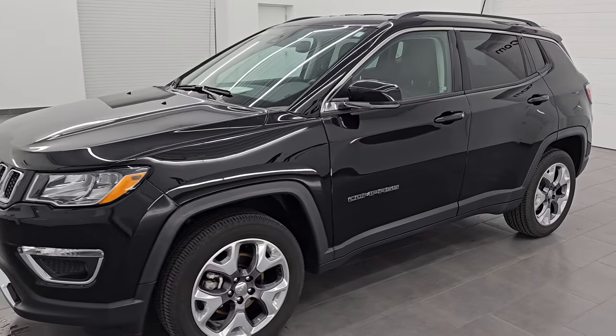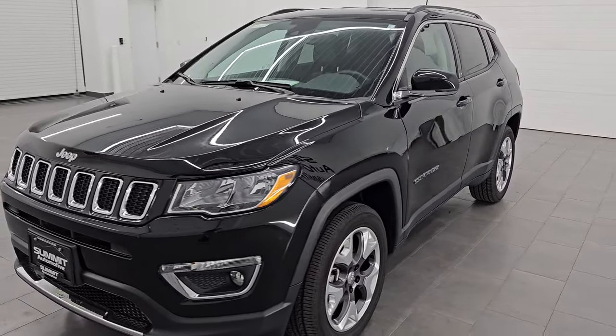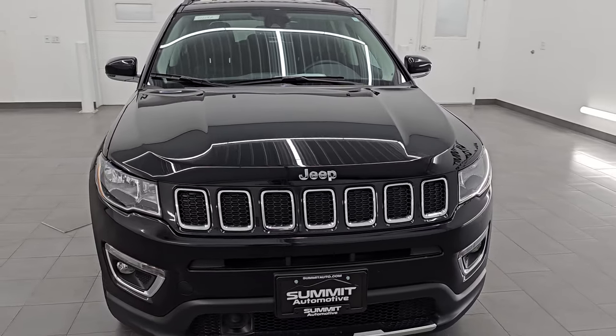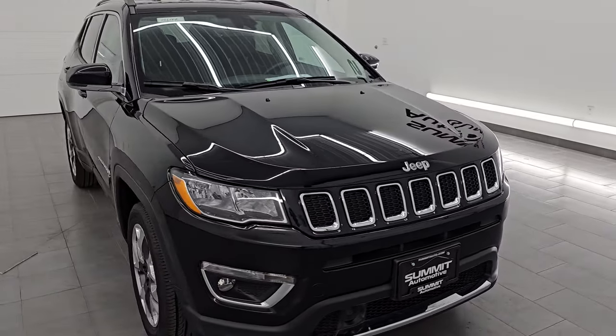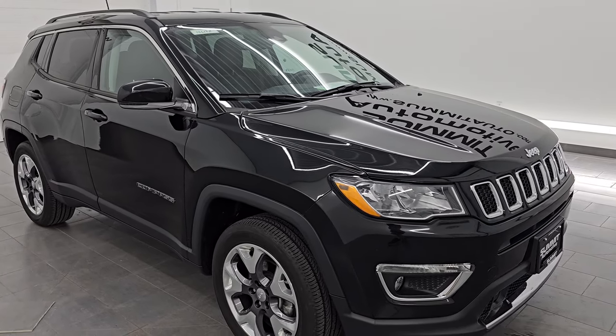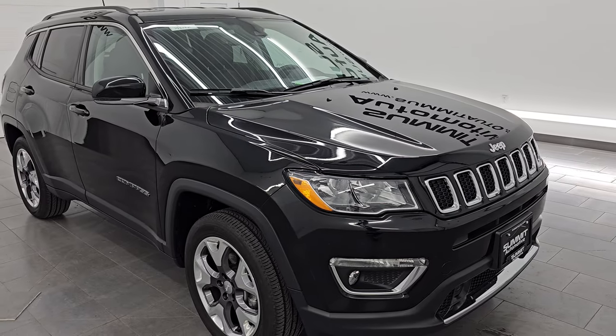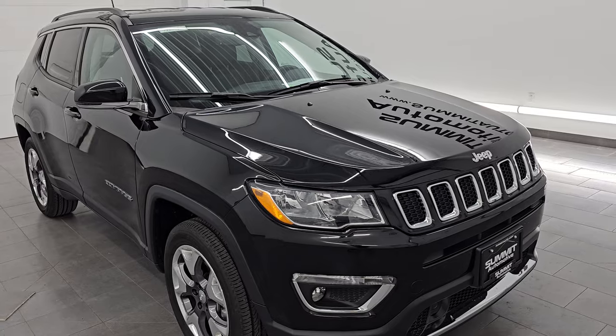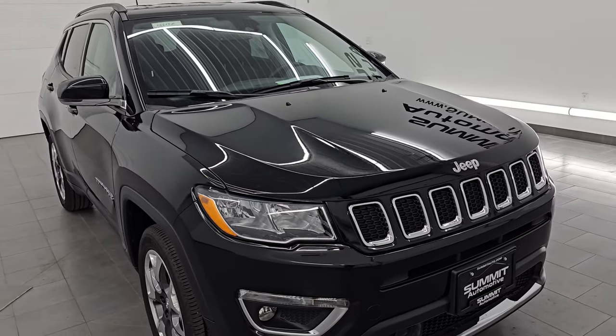This 2021 Jeep Compass Limited has the 2.4-liter multi-air four-cylinder engine, paired up with a 9-speed automatic transmission. This Jeep has been fully safetied and inspected by our service shop. It has a fresh oil and filter change, all the fluids have been checked and topped off, and it is 100% ready to go. It is also a one-owner clean title, clean Carfax out of Michigan.